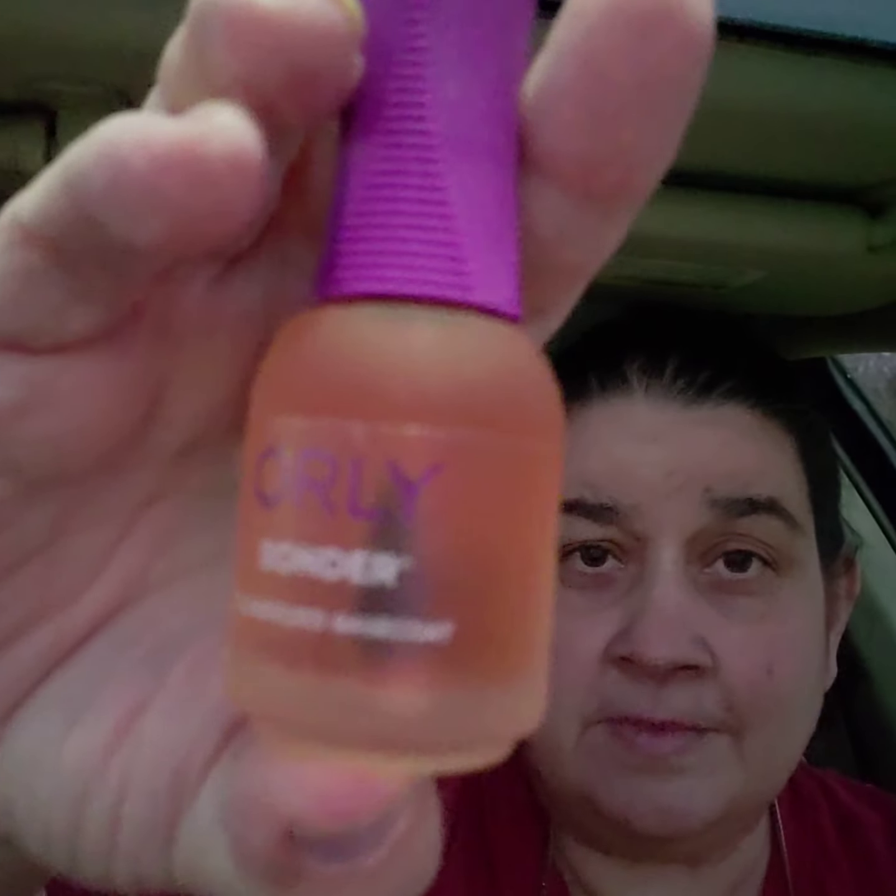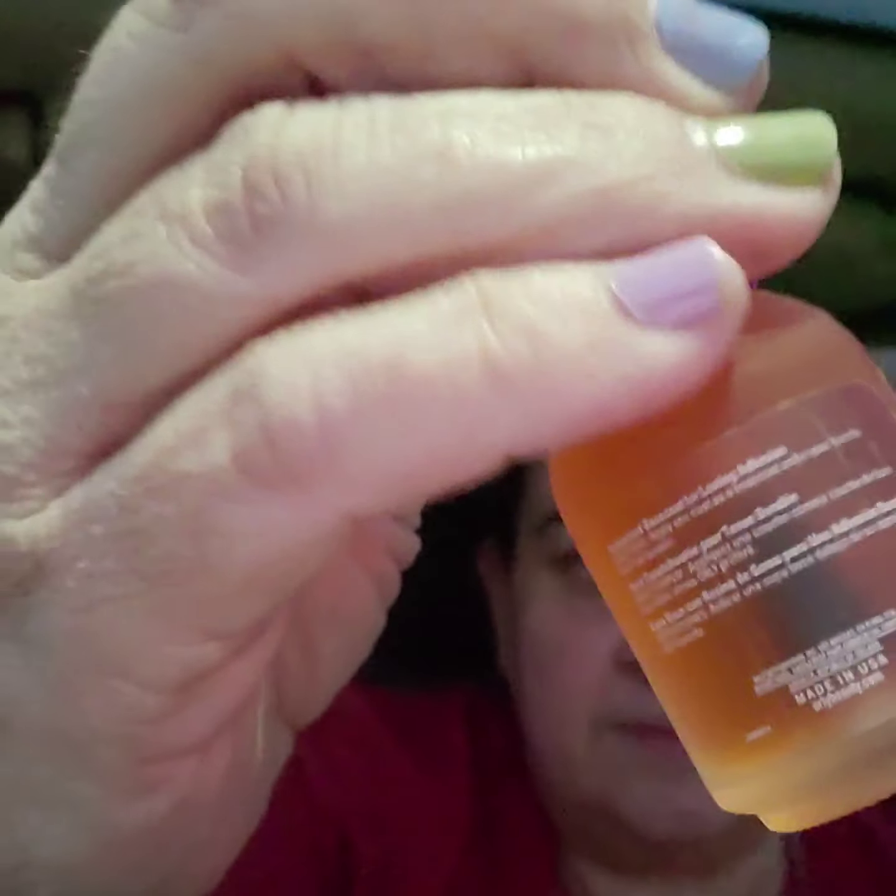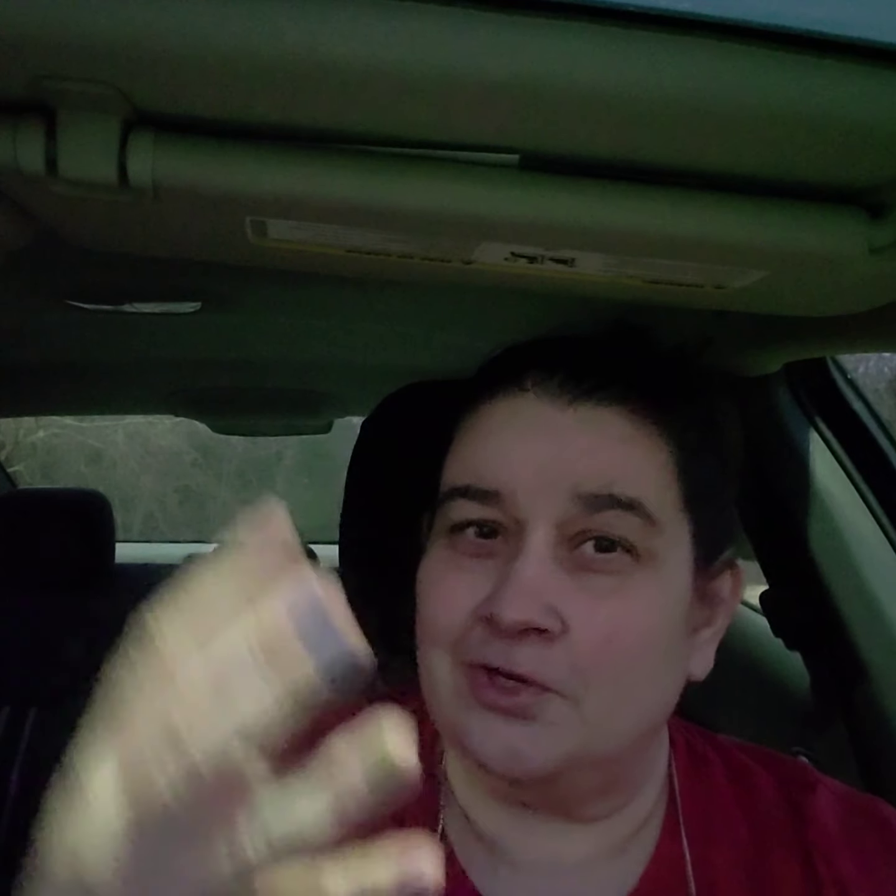The first goodie you get is the bonder, and it's a full size bonder. I've had the nail polish on for about a week and a half and I did use the bonder. And then you have Orly Shining Armor Top Coat.